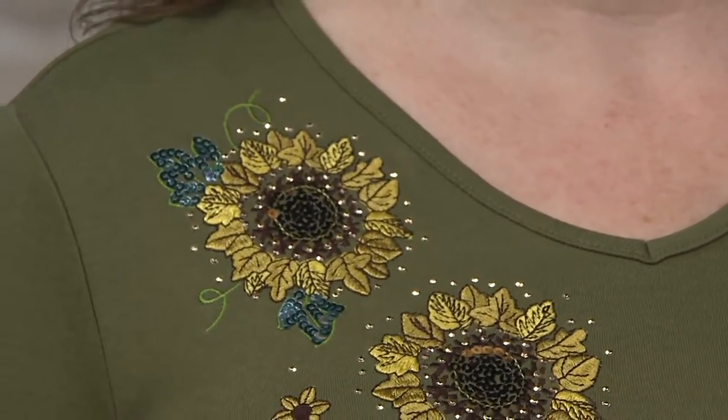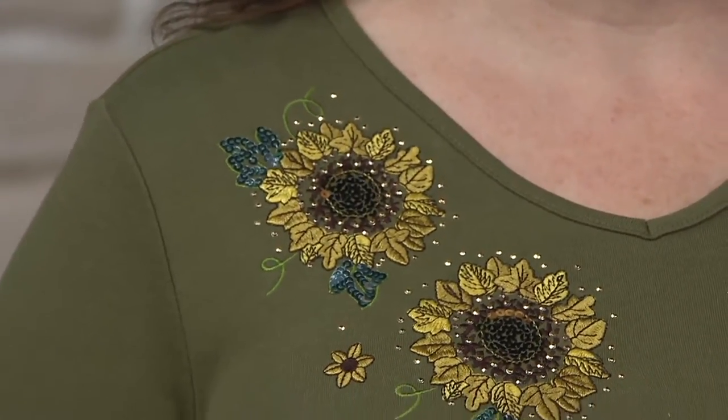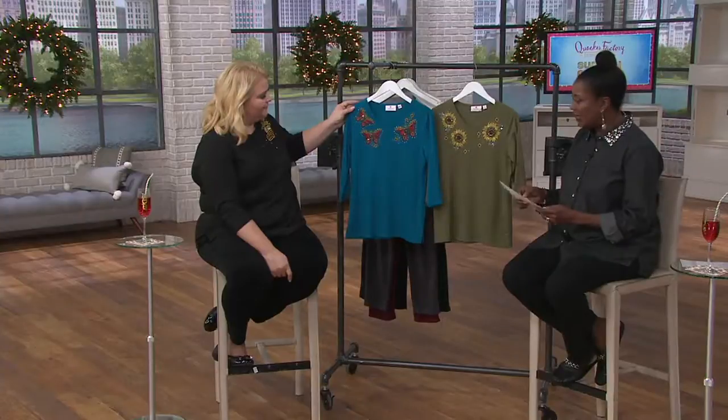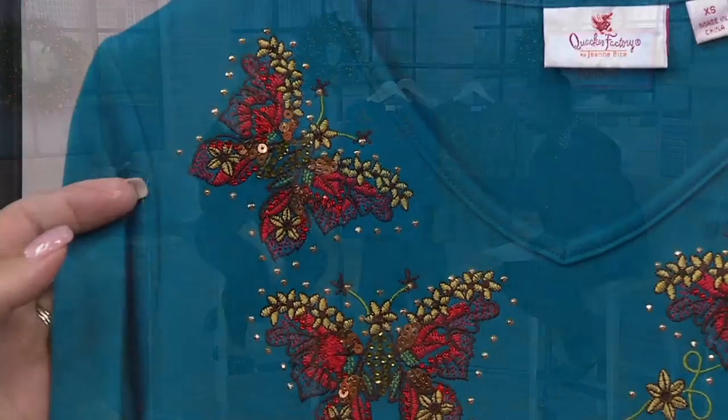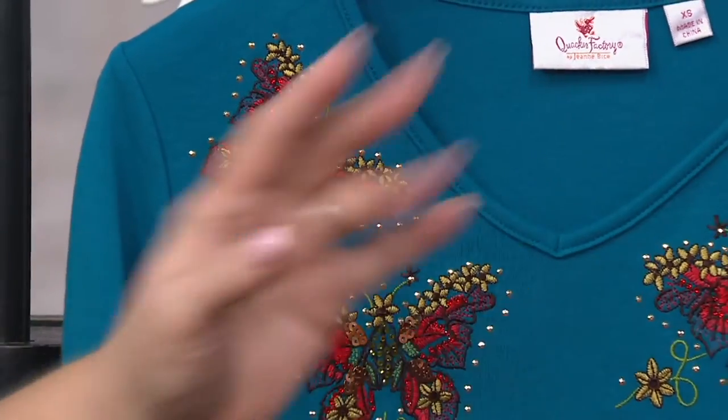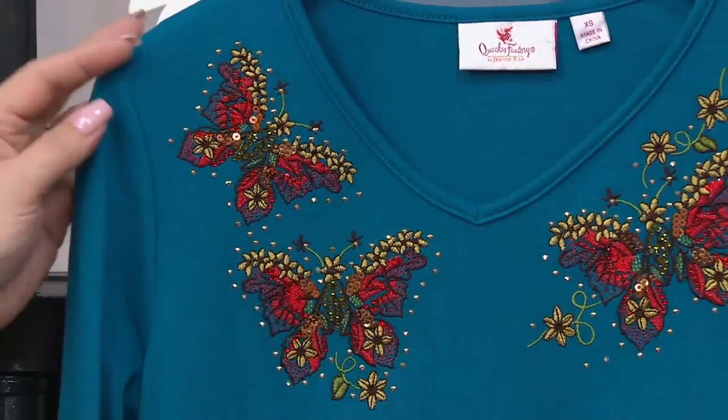The three-quarter sleeve V-neck autumn motif knit tops available in the olive sunflower motif that Andrea is wearing. And then we also have the teal butterflies, which are really not necessarily just autumn. I think both of them you can wear more than just autumn.